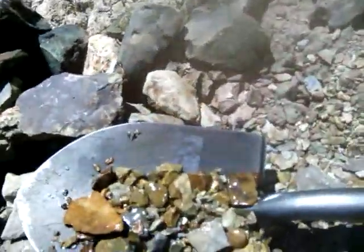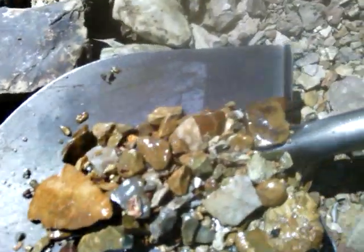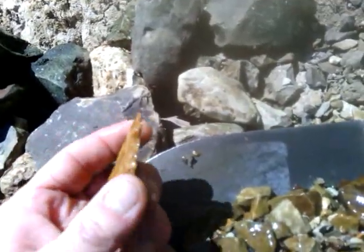Alright guys, I just pulled up a shovel scoop of dirt, and there's that — a rock and gravel off the bottom of the creek — and there's that sitting right in the shovel. That's a good one.